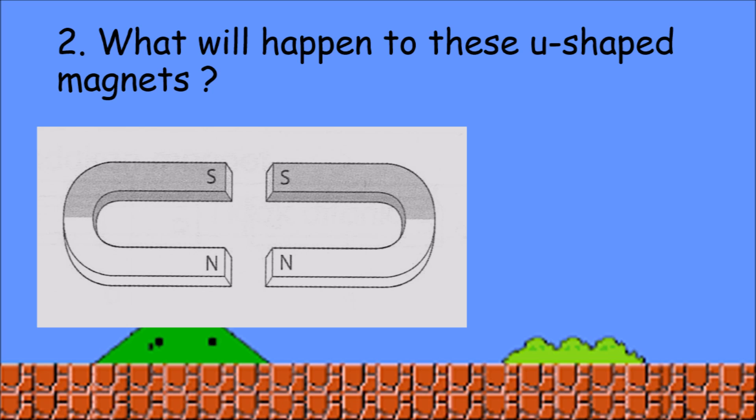Now what will happen to this U-shaped magnet? Good job! It will repel because of the same pole.